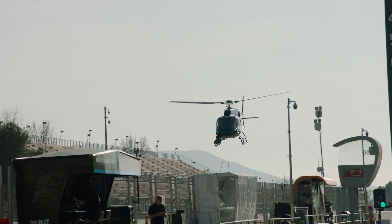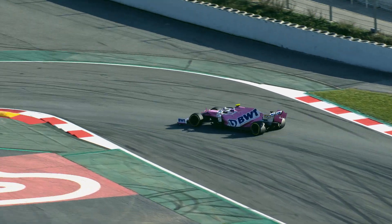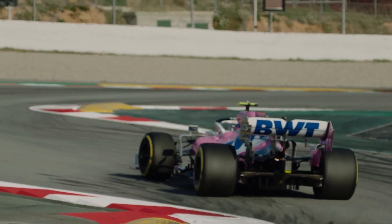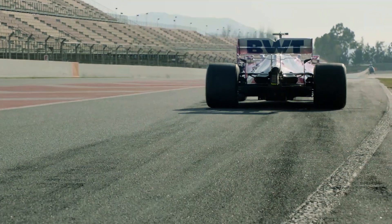My name is Bruce Eddington, I'm Head of Composites Design at the BWT Racing Point Formula One team. The Formula One car aerodynamics work at a very high level. We have wings on the car that obviously set the airflow up. What we're trying to do at all times is to get good quality flow from the very tip of the nose to the back of the car.